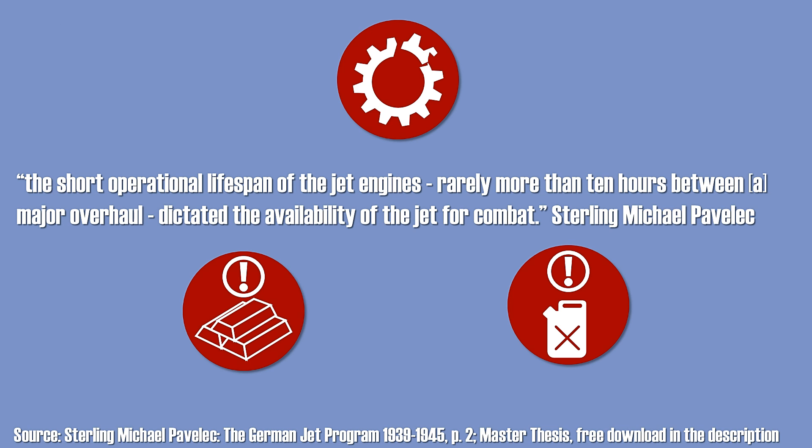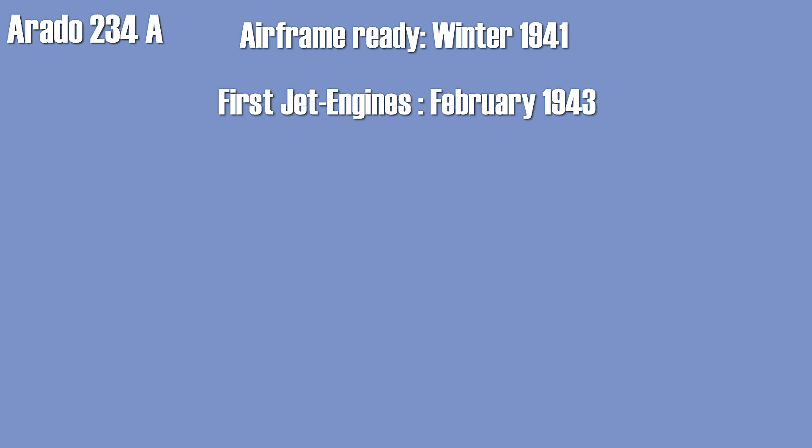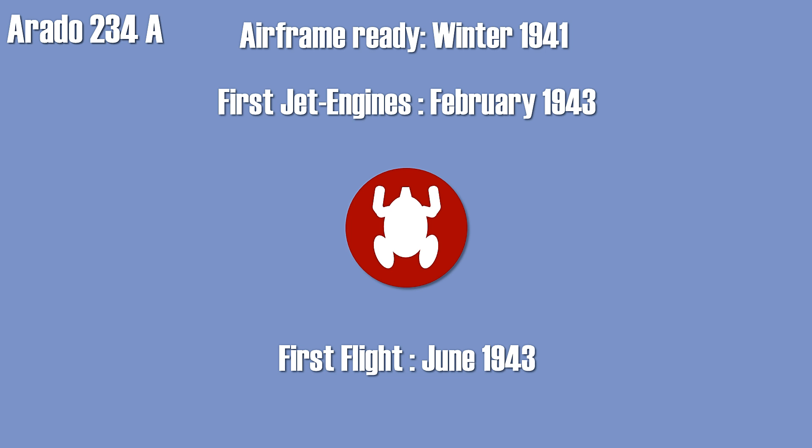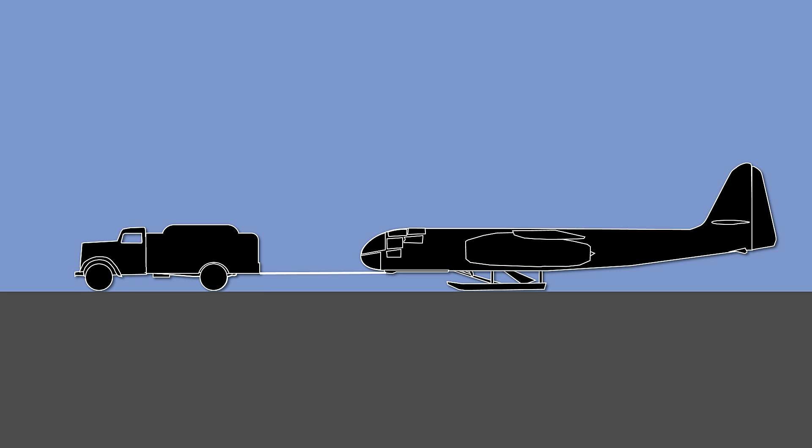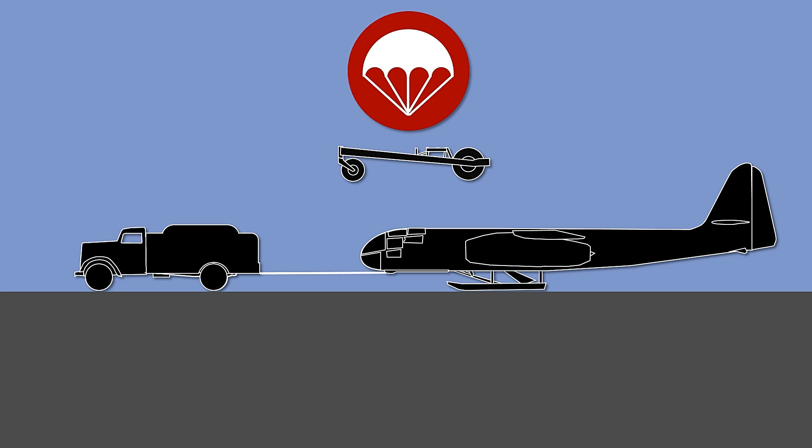The original airframe was ready in late 1941, but due to the lack of engines and the inability to use piston engines, it couldn't be properly tested. It took more than a year for the first pre-production jet engines to arrive in February 1943, yet these weren't cleared for flying and were only used for taxiing. After new engines arrived, the first flight was performed in mid-June 1943. The main problem with the landing skid became apparent early on — the aircraft couldn't be steered after landing and had to be towed, which was problematic given cluttered airfields and the threat of strafing attacks. Furthermore, the parachute on the trolley usually didn't work, repeatedly breaking it.